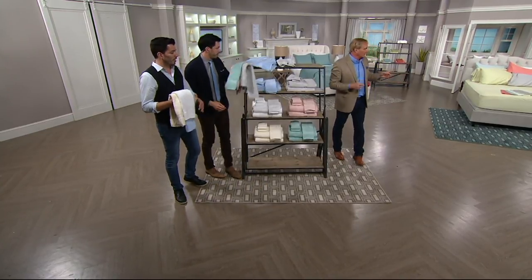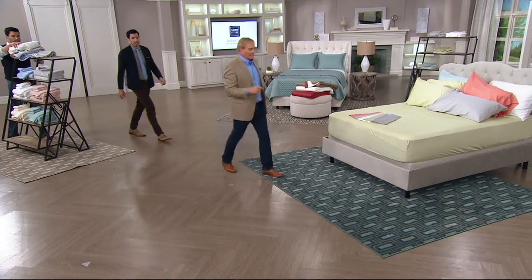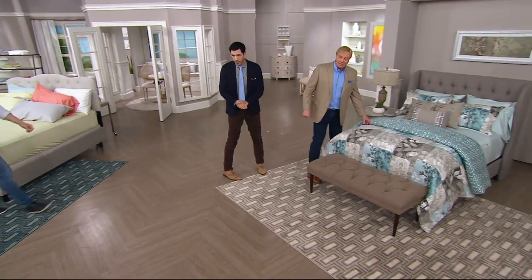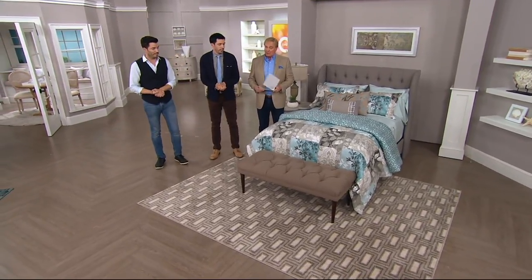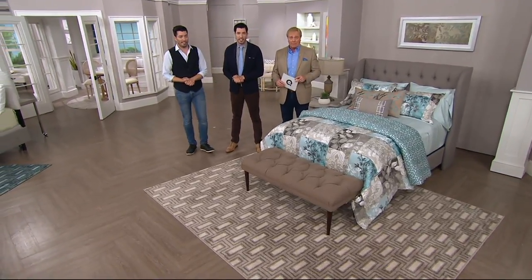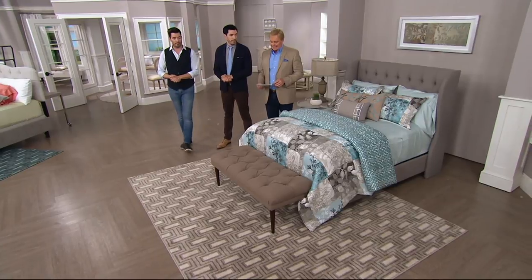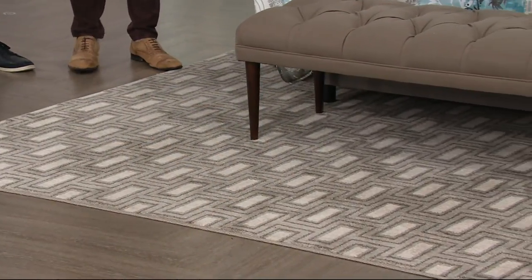We're going to go to the indoor rug right over here — they're everywhere in the home. We have today's special value coming up still. What a show it's been in the first hour. It's the White Sale, and the key word is sale. It's the Scott Brothers and they're here for the rest of the show. Here we go with a 5'3"x7'6" or a 7'10"x10-foot indoor rug.